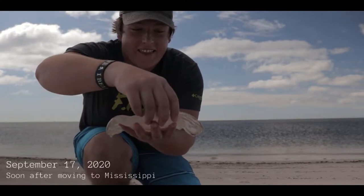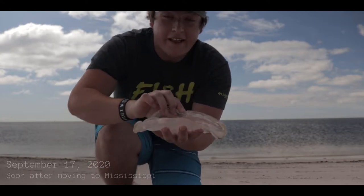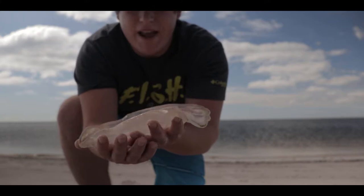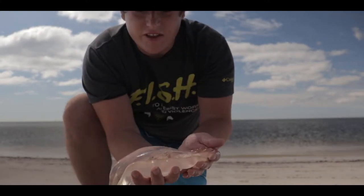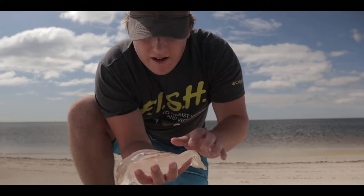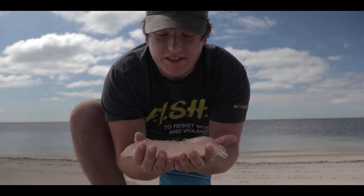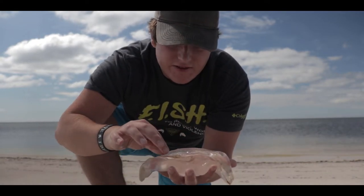Look at this — this is a pretty big moon jelly that washed up on the shore. Unfortunately he's dead, but look at that guy, he's massive, fits in two hands. These are the kinds of jellyfish you usually see in aquariums. It's a beautiful jellyfish, very slimy. Now, even though I'm picking it up, moon jellies do actually have a sting — it's just not strong enough to do any harm whatsoever to a human.